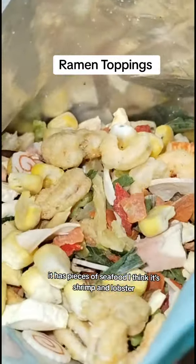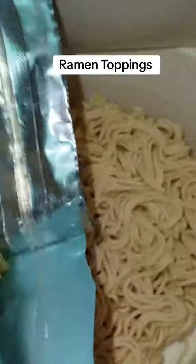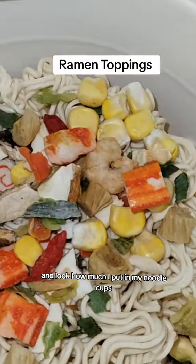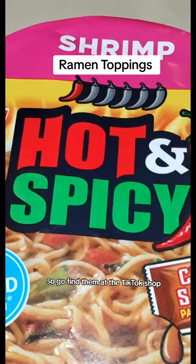It has pieces of seafood — I think it's shrimp and lobster — corn, and all kinds of vegetables. And look how much I put in my noodle cups, and they are good and delicious, so go find them at the TikTok shop.